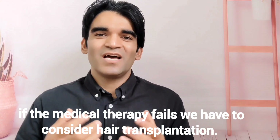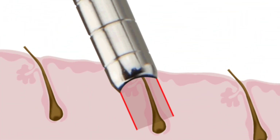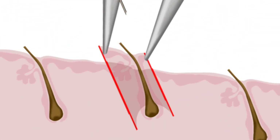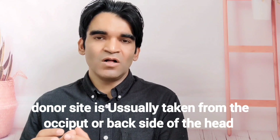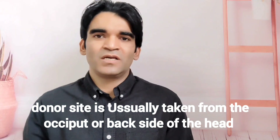If medical therapy fails, surgical hair transplantation is the option. We have to find the area of the scalp where we need to excise the skin and implant new hair, using a donor site from the scalp, which is usually from the occiput.